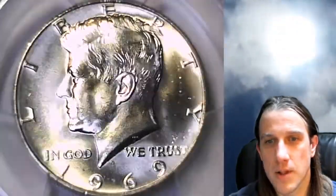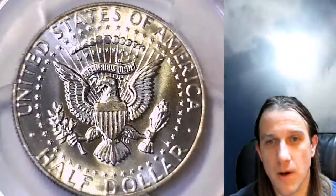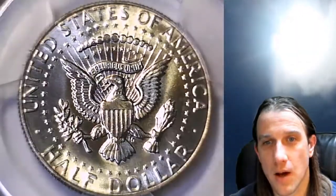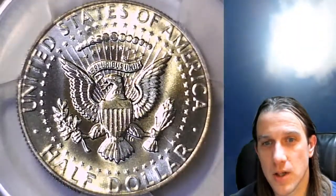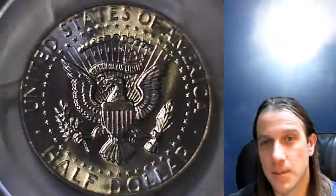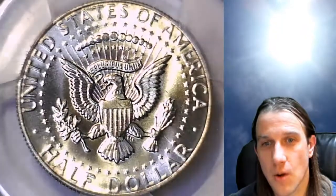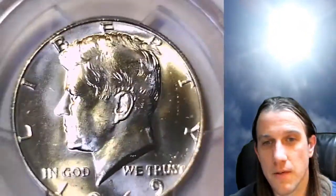This one is going to go up for sale on my eBay account. You can find my eBay store by following the link in the description below the video. Once there, you'll find a little over 3,200 different PCGS graded coins — perhaps there's something you like.